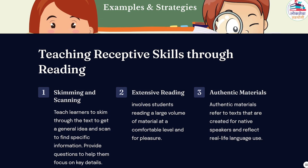Additionally, teachers can allocate regular class time for independent reading and encourage students to maintain a reading journal to reflect on their reading experiences. Using authentic materials in reading instruction is another effective strategy for teaching receptive skills. Authentic materials refer to texts created for native speakers that reflect real-life language use. By exposing students to authentic materials such as newspapers, magazines, or online articles, they encounter diverse writing styles, vocabulary, and cultural contexts.